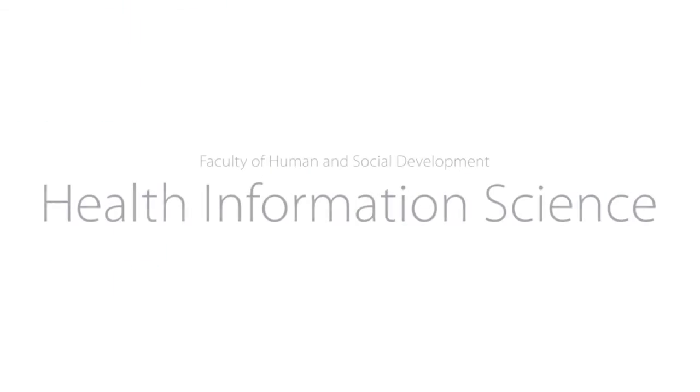The field of health informatics, also known as health information science, is really about optimizing and revolutionizing health care using health information technologies.